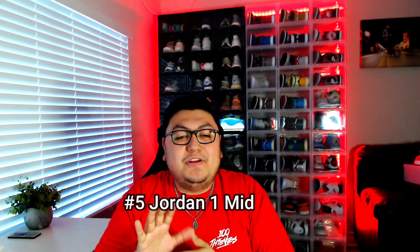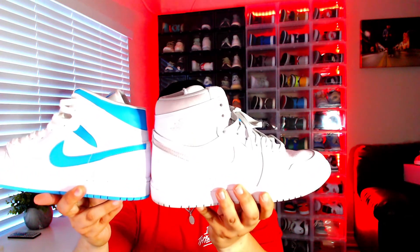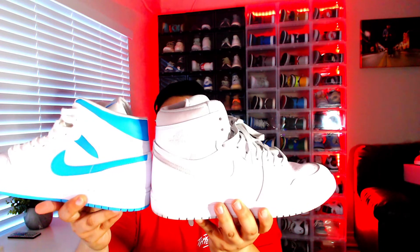Getting into the top five — starting at number five, this is not always a personal favorite, but the Jordan One Mid. A lot of people in the sneakerhead community frown upon mids — they don't have the same effect as a low or a high, even though there's not much of a difference. I have a high here to compare the two — one's just about an inch off from the normal height.